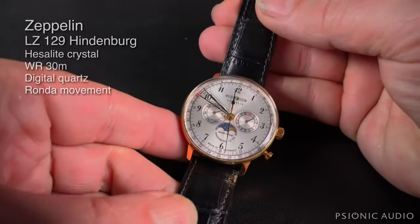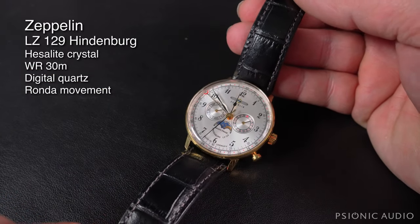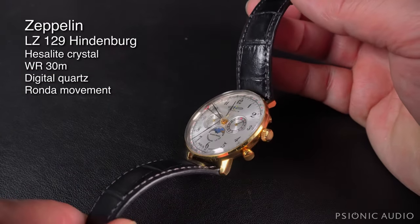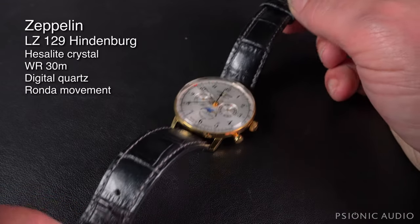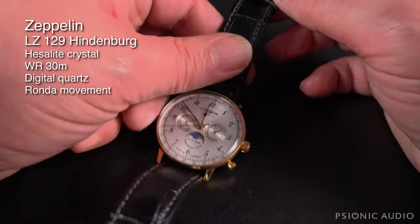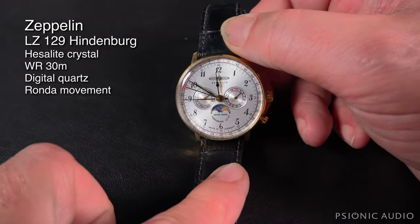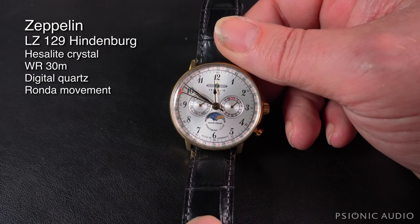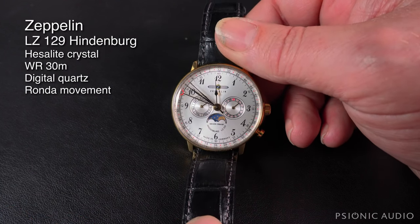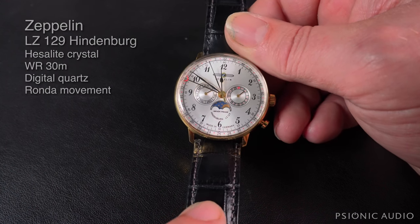This next beauty is one my wife bought for me in Paris last year. It is a moon phase quartz with all kinds of complications — very Art Nouveau. It kind of looks like a Patek Philippe that would cost more than my house, but it does not. I don't wear this one very often in the shop — it's relatively fragile with a Hesselite crystal, and just not a good thing to have around metal chassis. It is so beautiful — very Jules Verne.